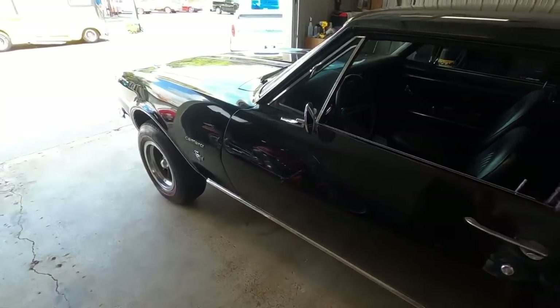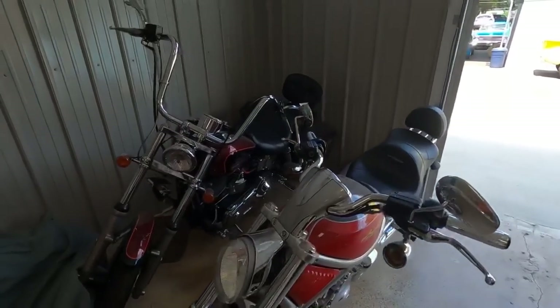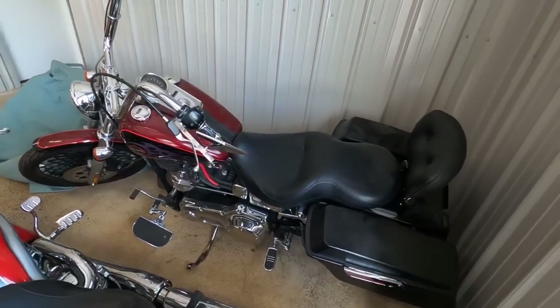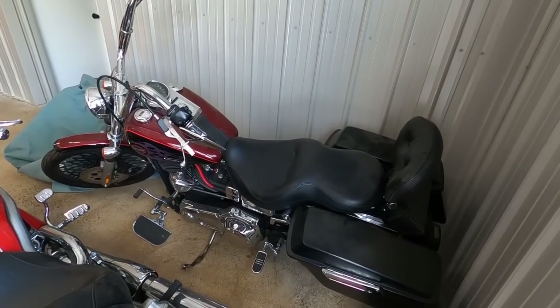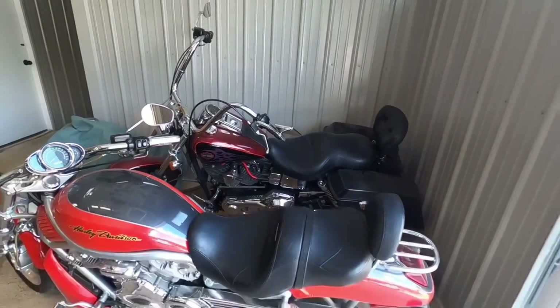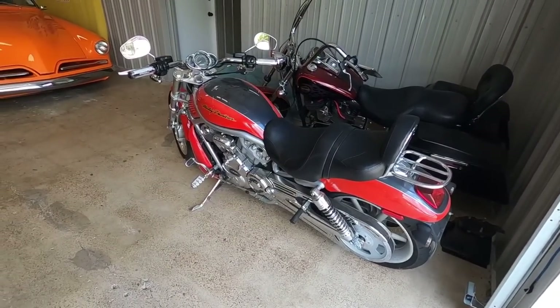This one should sell fairly quick - Camaros are very hot right now. We do got this bike for sale if you're interested - call and check it out. It does have high miles but it rides good. This one here is already sold - the old V-Rod is gone.